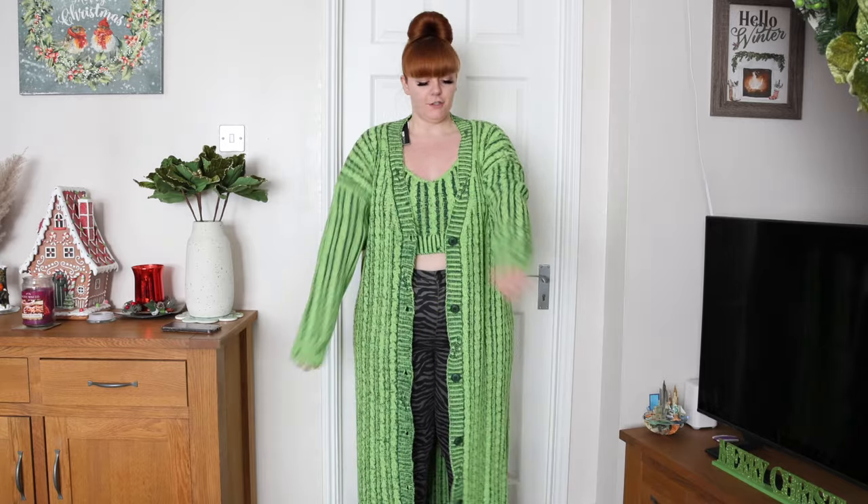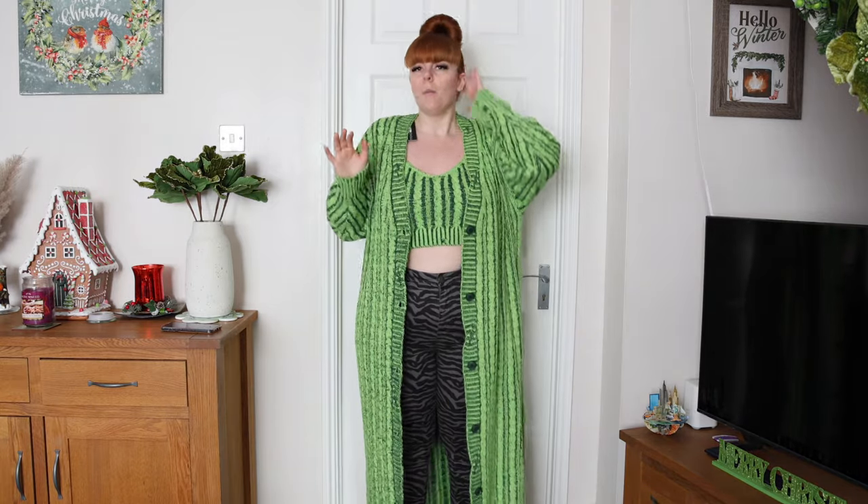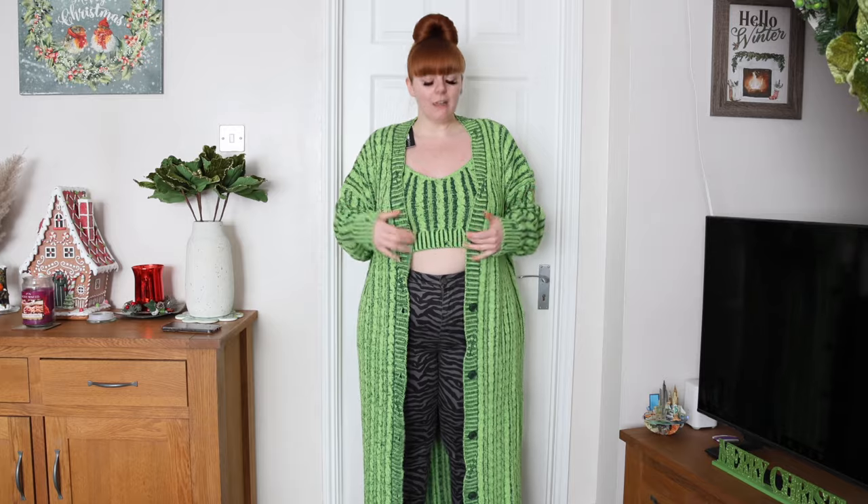Next up is this two-piece — I picked it up for the color and thought it'd be quite cute, just something easy to throw on or lounge around in. I'm just going to say I don't really like it.